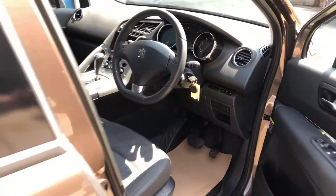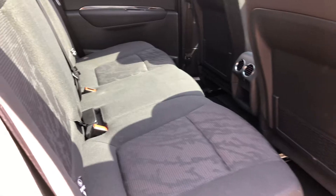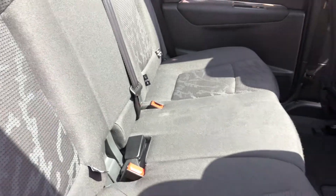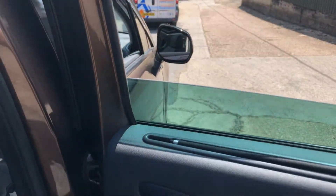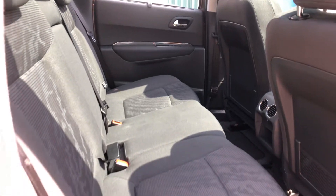If we take a look in the rear, we have isofix seat belt fixings on all three seats in the back. We also have blinds that come up to stop the extra brightness getting to the children from the sun.